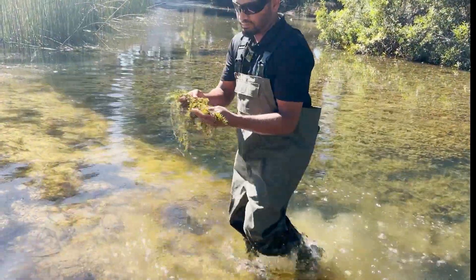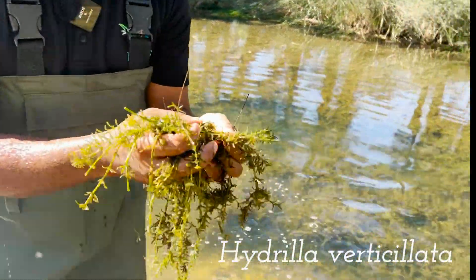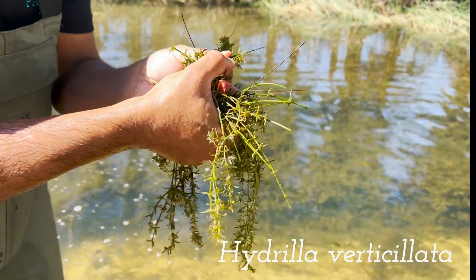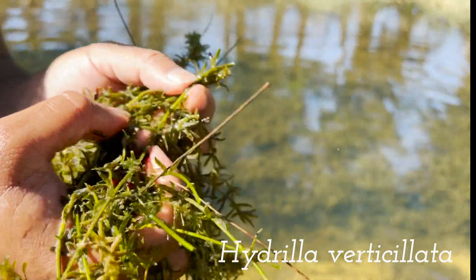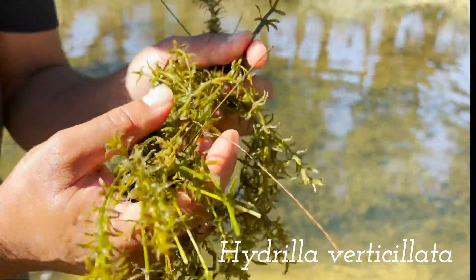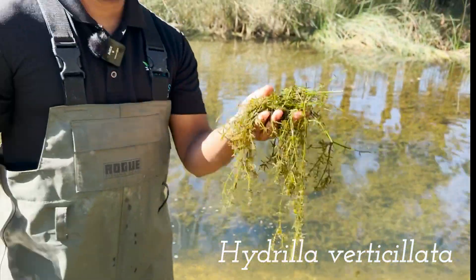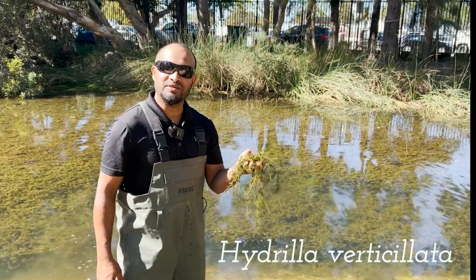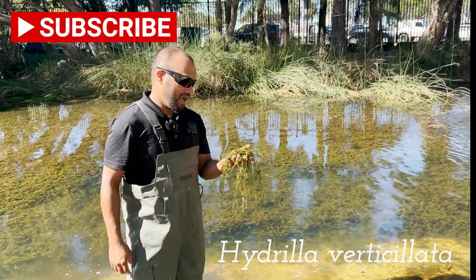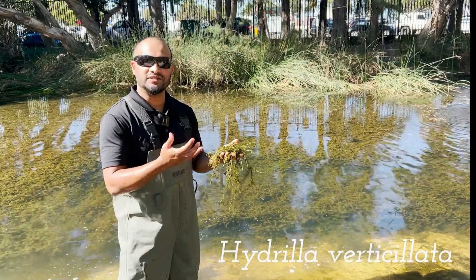We've got what looks like Hydrilla — most likely Hydrilla verticillata, but I'll get that confirmed. You can see a serrated leaf on the underside and the midrib through there. They're also in whorls of about five to seven leaves per node. That's Hydrilla — that's great to have, and that's what you don't get in most urban lakes because you've got lots of feral fish that basically eat these plants. So once that's gone, the nutrient absorption capacity of the lake reduces and then you get a higher incidence of algal blooms.